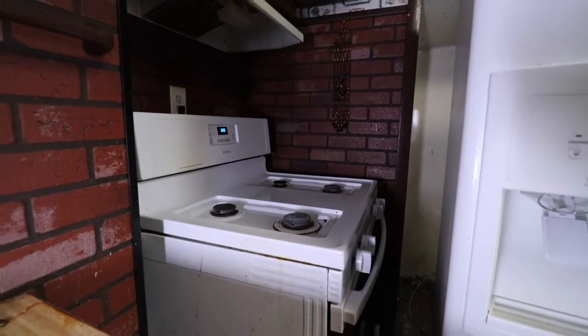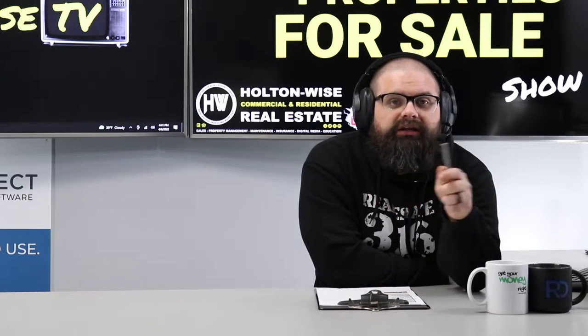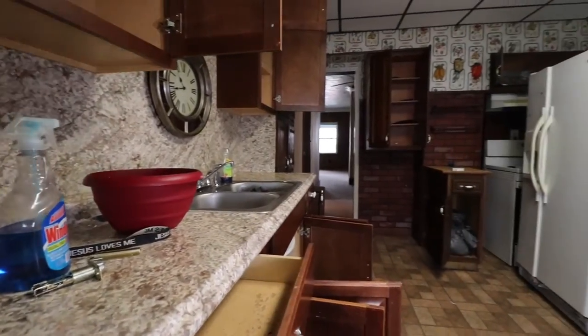If you want to make an offer on this property, send an email to my team at sales@holtonwise.com. Financing should not be a problem — just include your pre-approval letter with your offer terms. If you want to pay cash, go ahead and send over proof of funds.